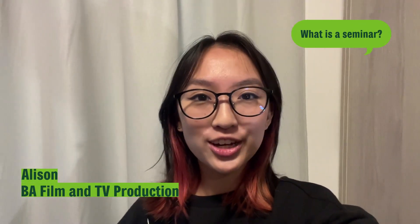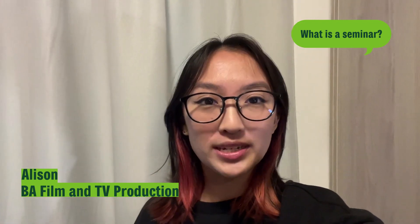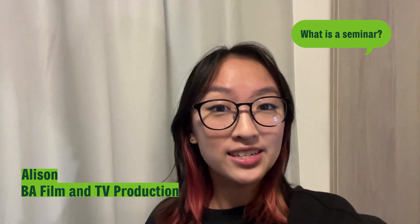A seminar is led by a seminar leader, which could be the lecturer or other staff members, and it consists of around 15 to 20 people. You get to discuss ideas mentioned during the lectures, ask any questions you have, and reflect on what you've learnt.